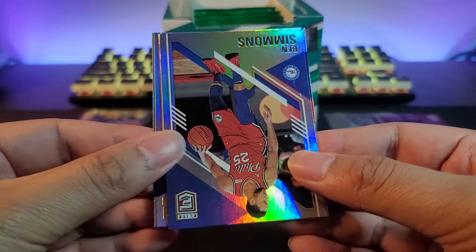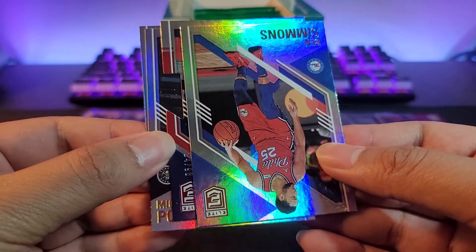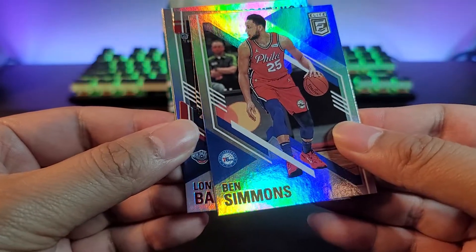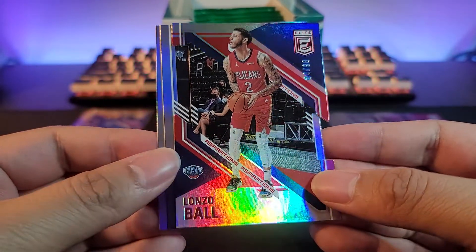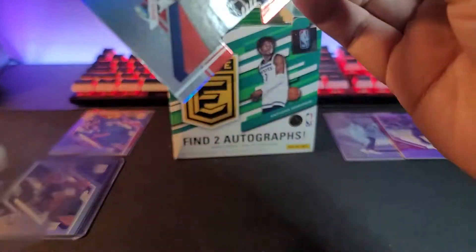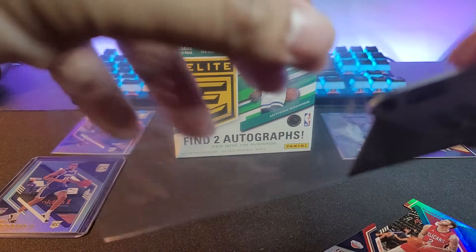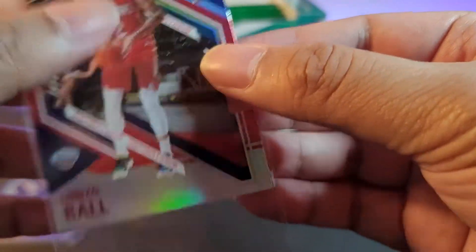We have a die cut coming up — let's see, it's numbered out of 98. It's Lonzo Ball, numbered 84 out of 98. That's a weird number — why didn't they make it out of 99? We'll take it. Next up: Michael Porter Jr. and a Dennis Schroeder. It's going to be harder to put in a sleeve — but there you go.